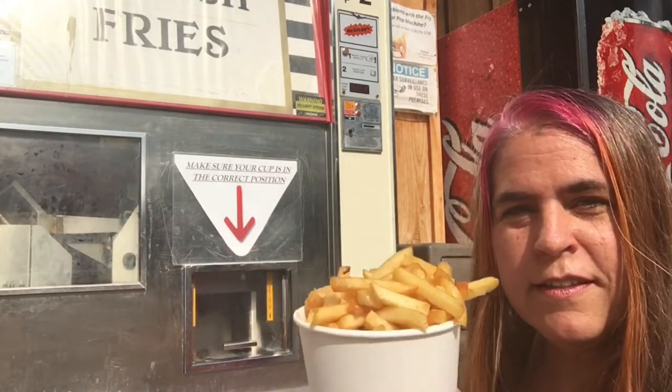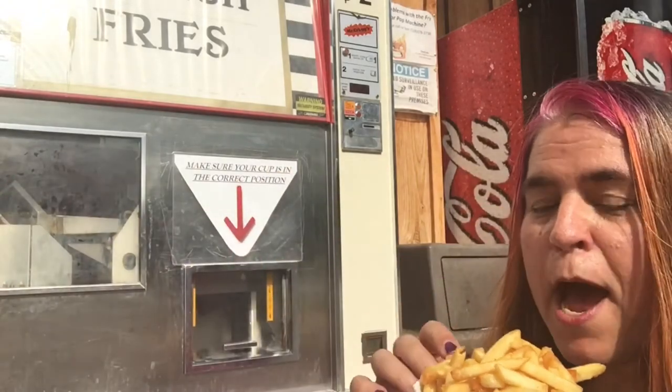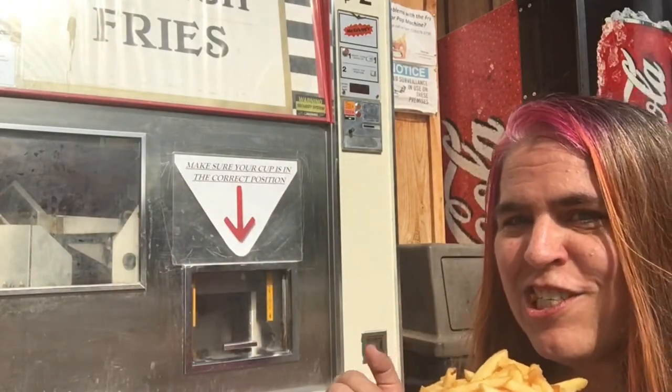And there you have it — don't tell me you don't want a bite of that. It's absolutely delicious. No joke, they are actually very tasty. They do need salt — I added salt in between our little film clip here. However, as a caveat, the fry machine is only open seasonally.